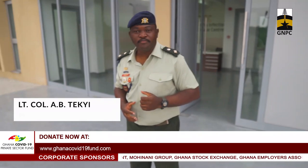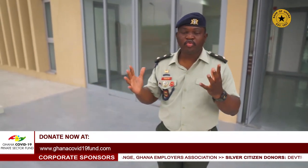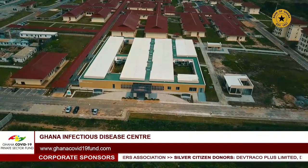Civilians and the military working together for the people of Ghana. We present to you the Ghana Infectious Disease Center.